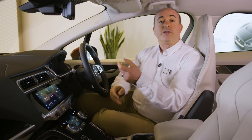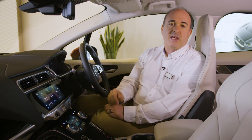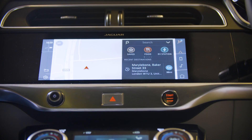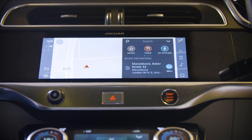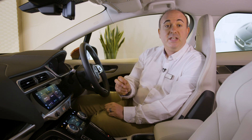With its own separate power supply, Pivi Pro is always on, ready to accept commands within five seconds of power on. The onboard navigation system is always connected and can download updates over the air to ensure map data and particularly the database of charging locations is always current.